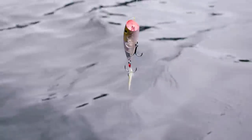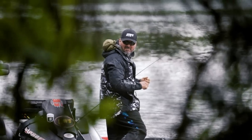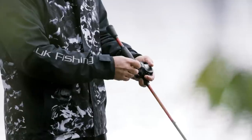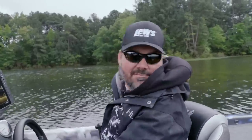I'm going to start this morning with a KVD popper. The reason for that is a lot of times when these fish first come off the bed like this, they are still in that defensive mode. Even though they're not spawning, they still have that defensive mode. That popper is slower — you're not trying to get a reaction bite. You're actually trying to make these fish mad.